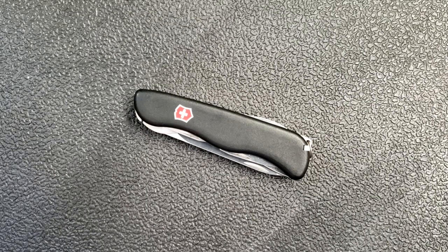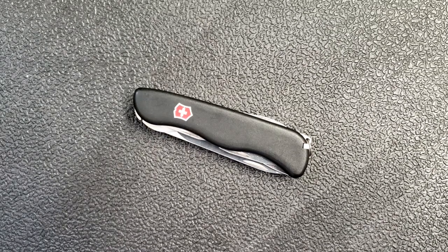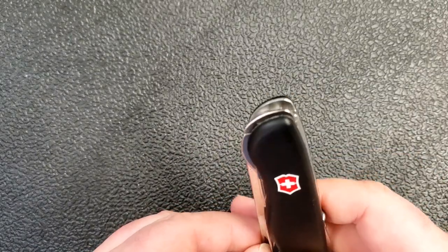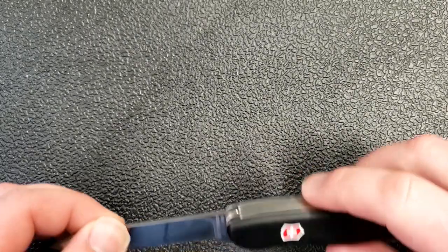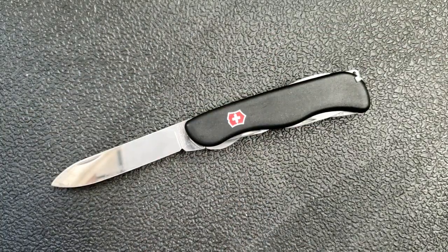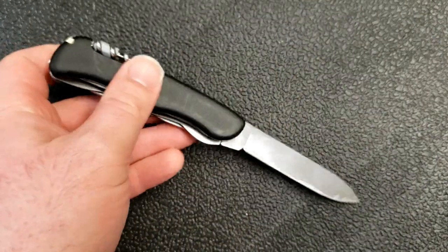Hey guys, how's it going? Kevin Cleary here with a knife video for you. Today I want to talk about something that I think as a reviewer I sometimes overlook, and even as knife buyers we sometimes overlook as well — something I've been paying way more attention to the last few years. It's to look for something special and unique and interesting and compelling in the knives that we own, use, and buy.